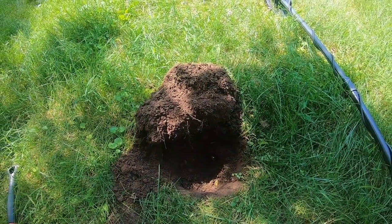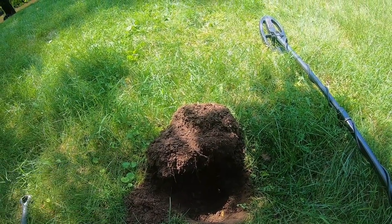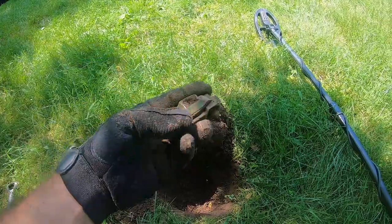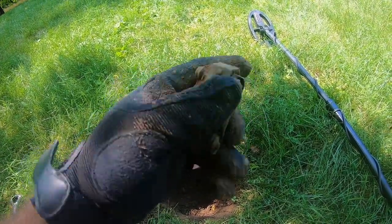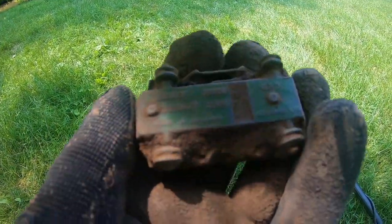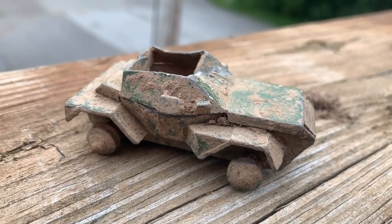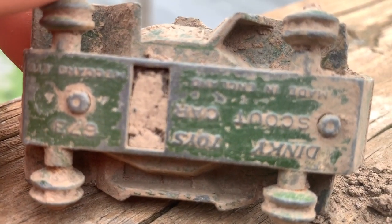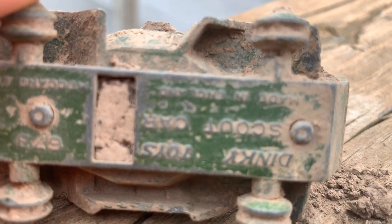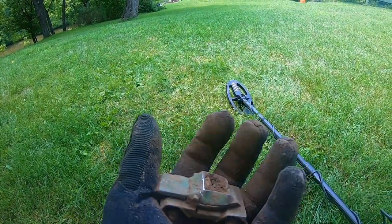This was pretty deep in the hole — reading 91-92. Kind of dinged it up when I hit it. Never heard of this company before — it says Dinky Toys, Scout Car, Made in England. I'm figuring it's probably got some age to it, but anyway, pretty cool — goes right along with the theme here: Toyland.